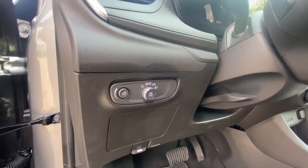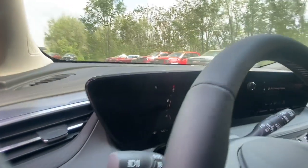Keyless start, backup camera, heated mirrors, satellite radio, and rear AC.